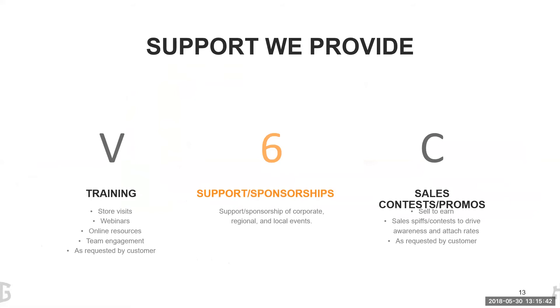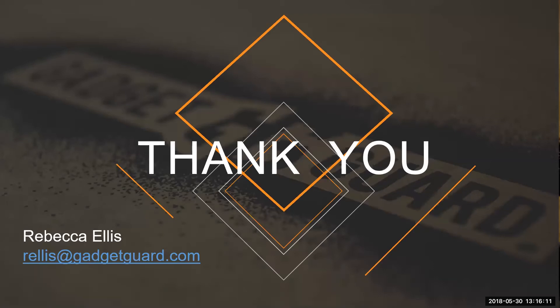One last thing about our support: we do a lot of training, store visits, and webinars. We like to do team engagement, and if you have any sponsorships you're looking for, GadgetGuard is happy to support you. We do contests, sell-throughs, spiffs — anything you think will motivate your team and increase attach rates. Communicate with us; that's exactly what we want to help you do. If you have any questions or want samples, please feel free to email me at rellis@gadgetguard.com. We want to help you grow your business.